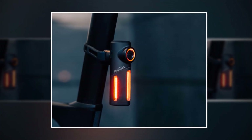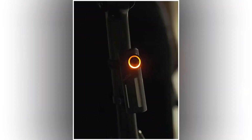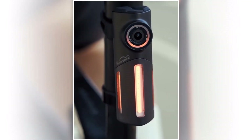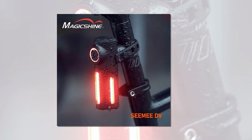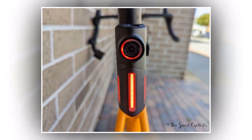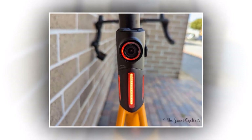Transferring your recorded footage has never been easier. Simply connect the Magic Shine Bicycle Tail Light Cam to your computer using the provided USB cable, and effortlessly transfer your videos and photos for editing or sharing with friends. The Magic Shine Bicycle Tail Light Cam is designed to fit most bikes, making it a versatile accessory for cyclists of all levels — whether you're commuting to work, going on a weekend adventure, or participating in a race.